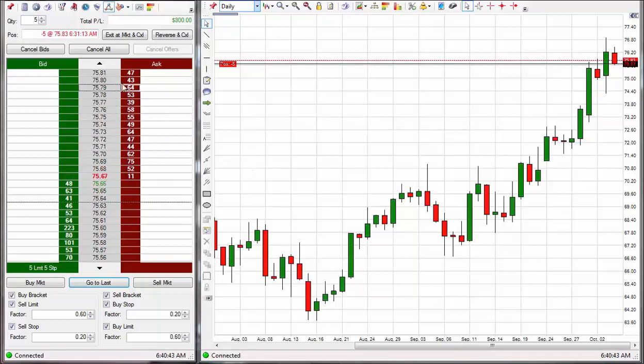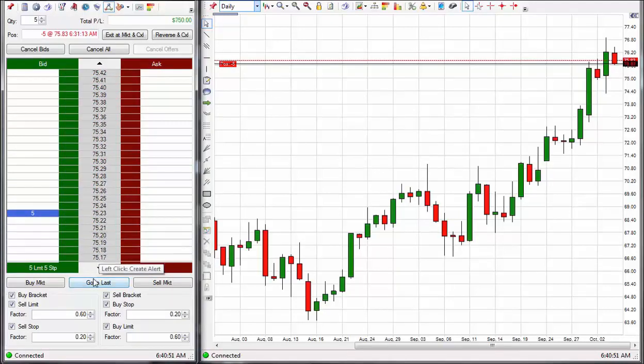The trade is starting to move down here a little bit. Going for 60 ticks on this trade, with exit set down to $75.23 for 60 ticks.